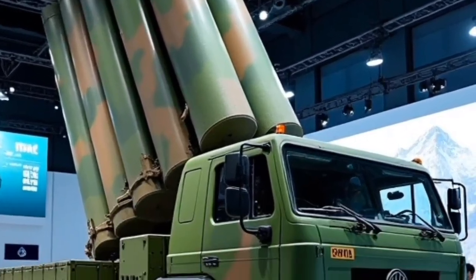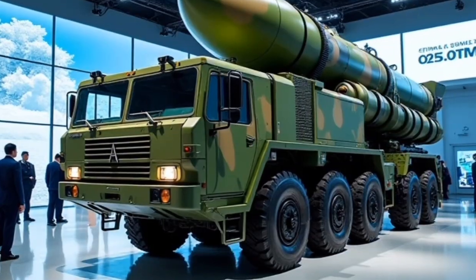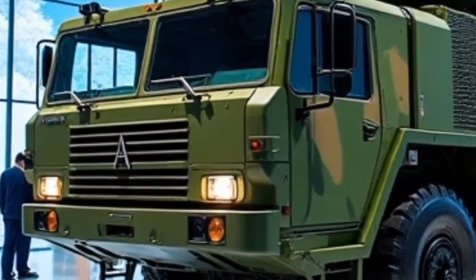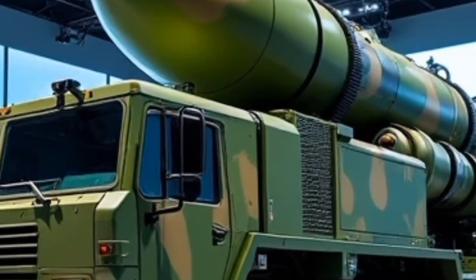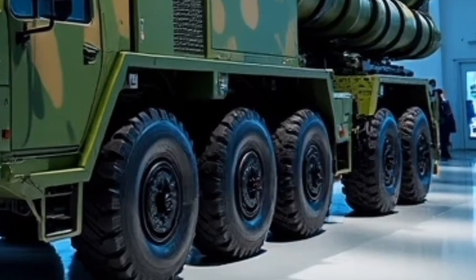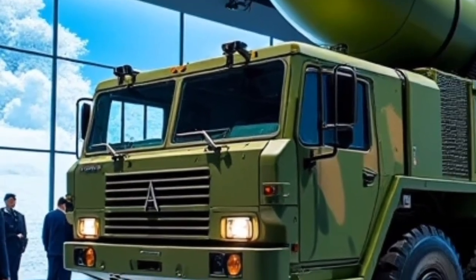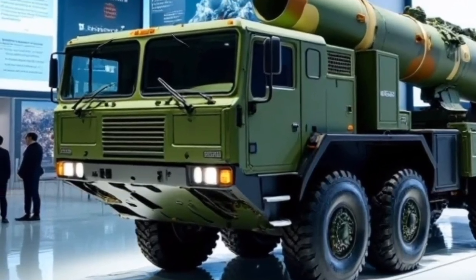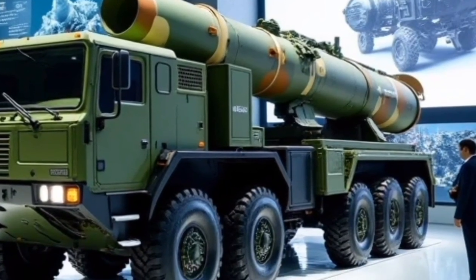Starting with the interior, it's clear that this model was crafted with comfort and connectivity in mind. As soon as you step inside, you're welcomed by a well laid-out cabin that mixes minimalism with modern elegance. The seats are ergonomically designed with premium upholstery, offering both comfort and support for long drives. Ambient lighting, a digital instrument cluster, and a high-resolution infotainment screen dominate the dashboard, with touch and voice control functionality that's surprisingly intuitive.